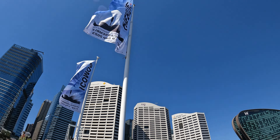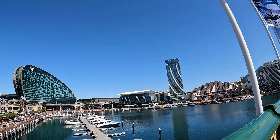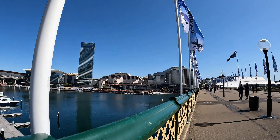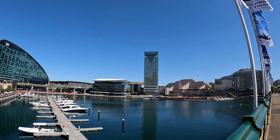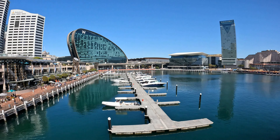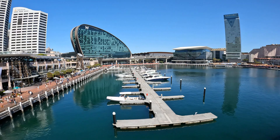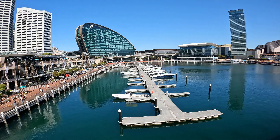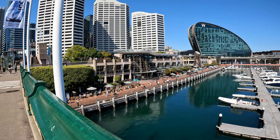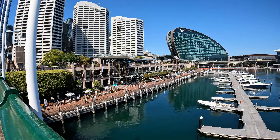I'm just facing the Cockle Bay Wharf, and over there is the hole that's been left by the redevelopment of the old Harbourside Shopping Centre. I'll get over there a bit closer in a minute, but while we face back towards the W Hotel, let me give you my weather observation for today.